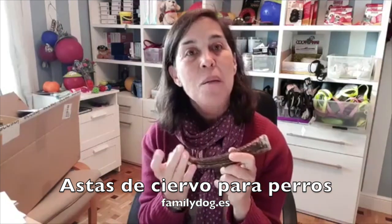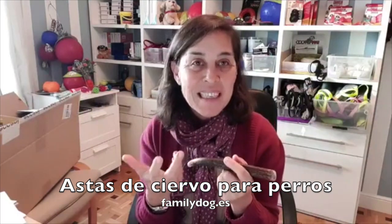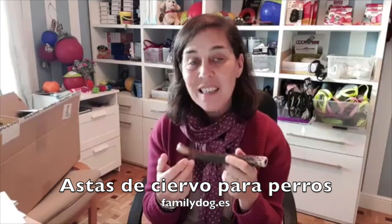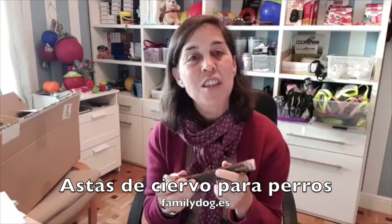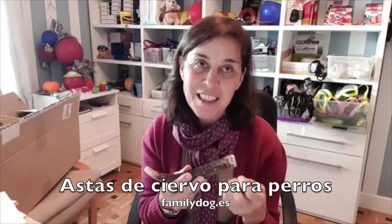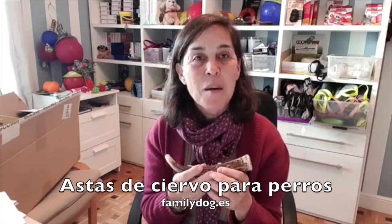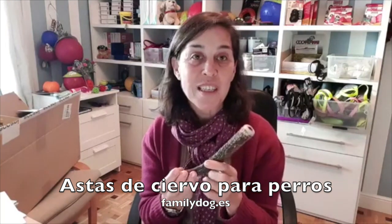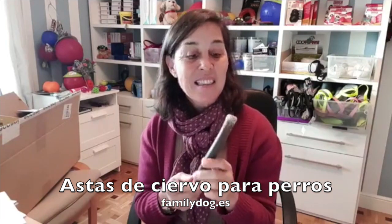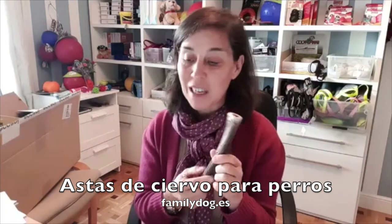Para perros que tienen un exceso de peso, el hecho de masticar también les cansa y reduce el apetito. Además, es bueno para perros que son muy inquietos porque masticar también les hace liberar estrés y les relaja. Para perros que tienen problemas de alergia, tampoco generan problemas digestivos las astas de ciervo. El 37%, casi el 40% es proteína natural, de la buena.